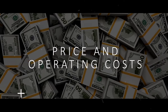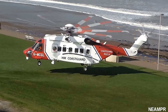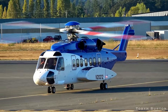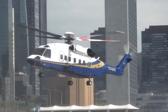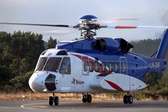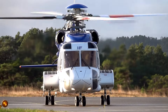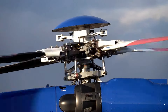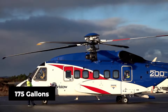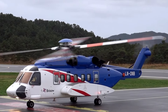So what does it cost to own and operate a Sikorsky S-92? The initial price tag is $30 million, making it one of the most expensive civilian helicopters on the market. But the cost of ownership doesn't stop at the purchase price. Fuel is one of the biggest ongoing costs — the S-92 consumes around 175 gallons of fuel per hour, which can translate to several thousand dollars for a single flight, depending on fuel prices.